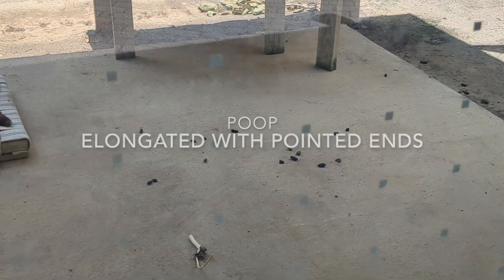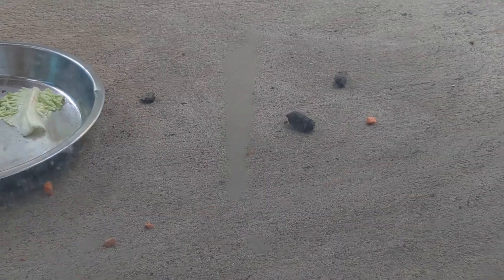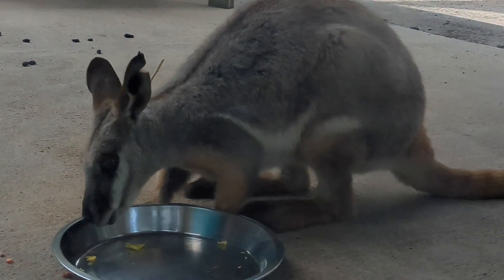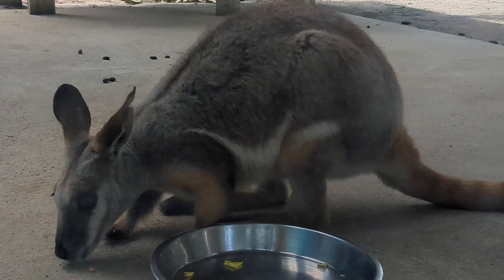Their poop is a slightly elongated shape with pointed ends. A yellow-footed rock wallaby can drink more than 10% of their body weight.